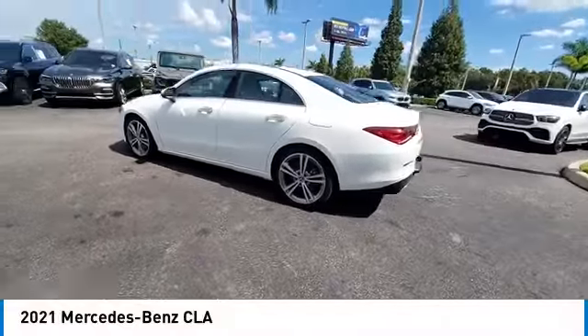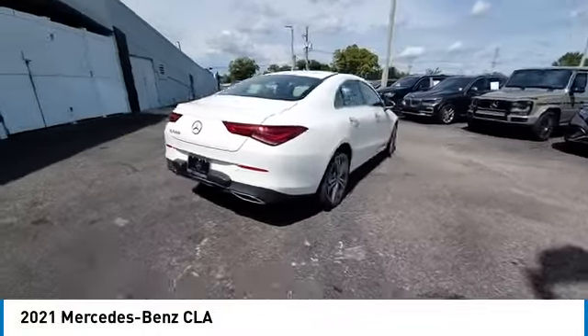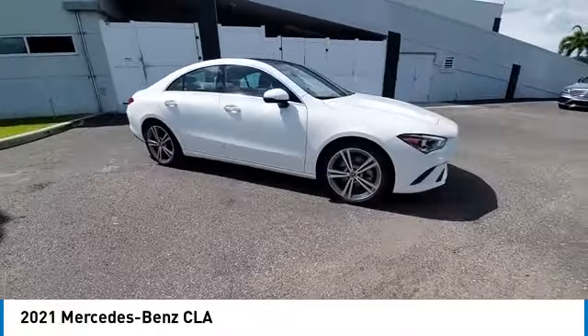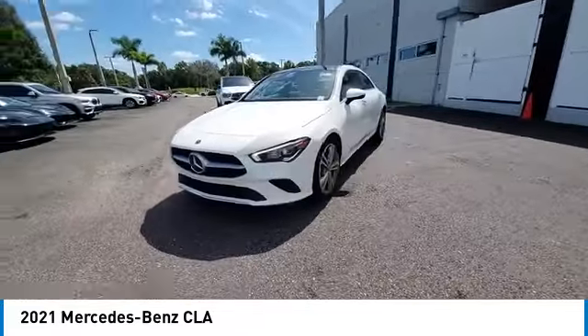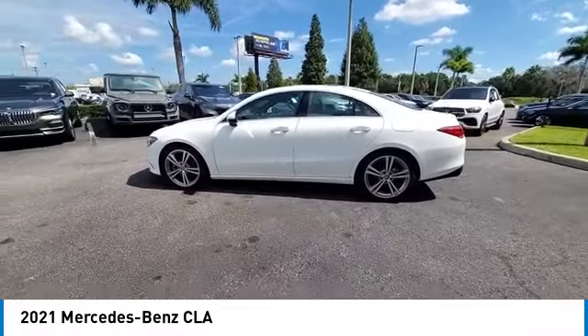Make a great choice today with the 2021 CLA. The CLA comes with impressive handling, excellence, and luxury interiors. It has amazingly sleek lines, which also reduces the coefficient drag to minimal, making it very aerodynamic.